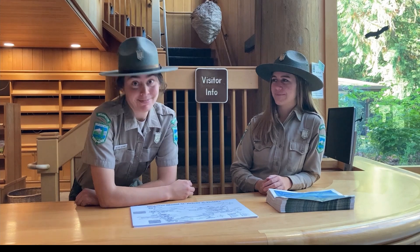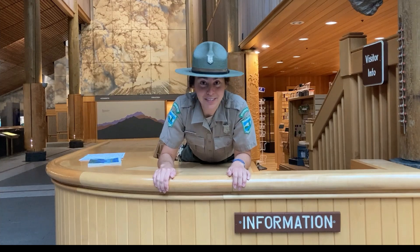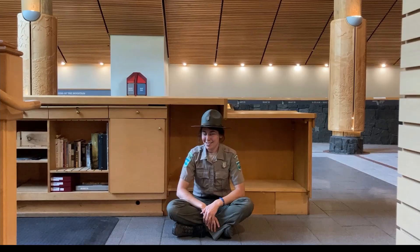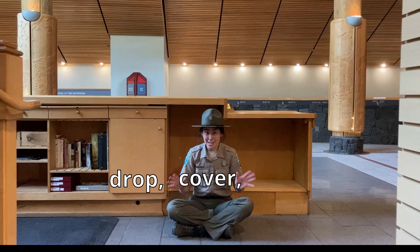An earthquake is an earthquake — shaking is shaking. It doesn't matter what the source is. If there's an emergency situation, we'll react and respond in the same way. Though it should be noted, we don't expect earthquakes at Mount St. Helens to be large enough to cause damage. Even the May 18, 1980 earthquake was only felt by a few people nearby. So if a tectonic earthquake were to happen here, we'd be ready. Rocks would fall, trees would fall, birds would fall out of the sky, and you could even lose your balance. Whether you're on a trail, in a museum, or at a viewpoint — if you're able, find a safe place to drop, cover, and hold.